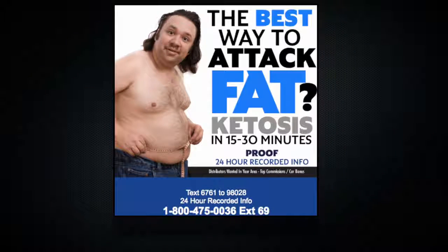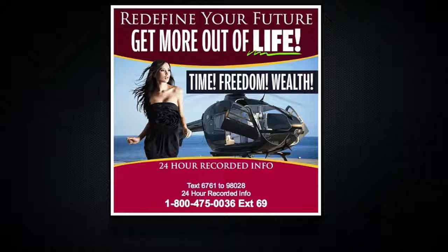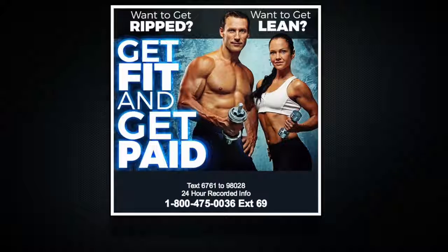Now I'm going to demonstrate the power of this technology. Here's one of the many ads that our system generates. Notice the 24-hour recorded info line? We put this in every ad and here's why — people avoid sales confrontation at all cost, but they'll call a recorded information line. Our case studies prove this.